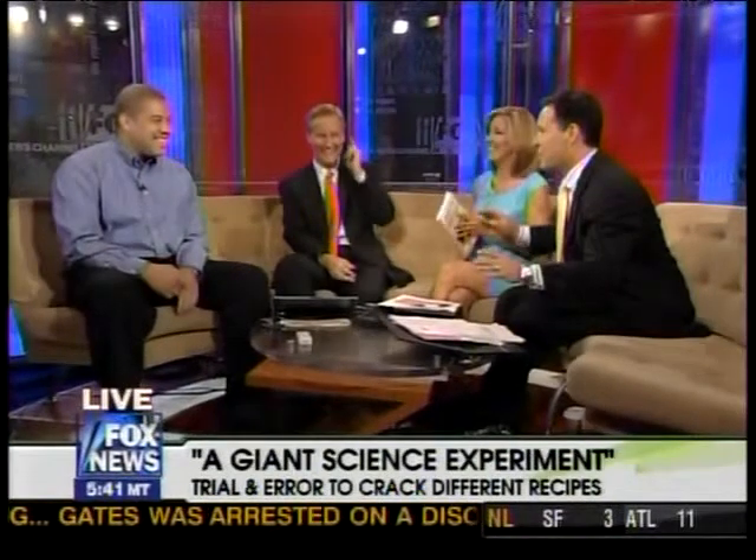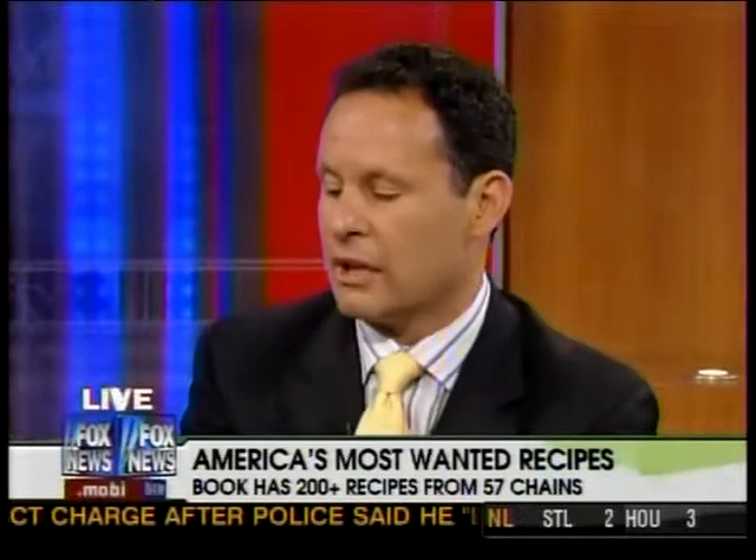When the host first saw the book America's Most Wanted Recipes, he thought it was recipes of fugitives. He then asked Ron: when you find out what these recipes are, do you feel almost let down? Don't we like the mystery of what's in that Friday's dish? Ron admits a little bit, but says it's also the pleasure of knowing you've conquered that recipe and can make it yourself whenever you want.